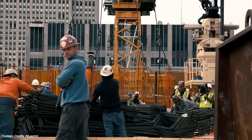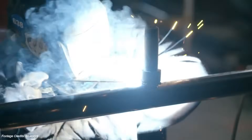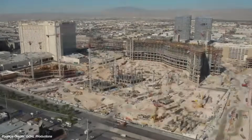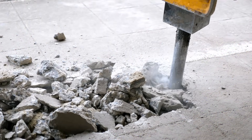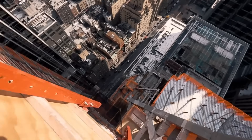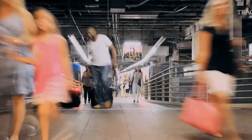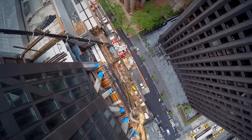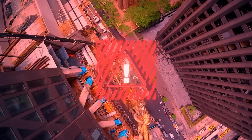Urban construction has always been a headache. If you've ever lived next to a site, you already know. It means months, sometimes years of noise, dust, blocked roads, and early morning jackhammers. Traditional construction zones simply weren't designed for modern city life. And with urban populations booming, the pressure to build smarter, not just faster, is higher than ever.